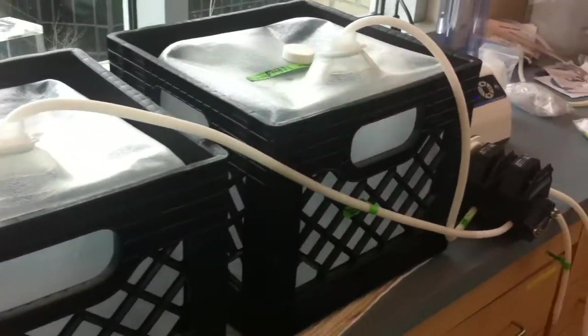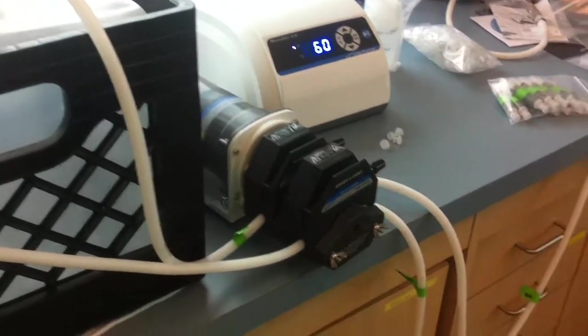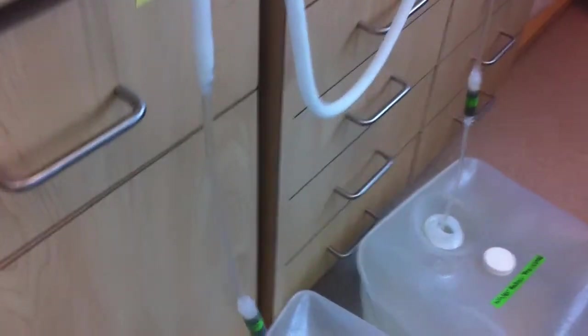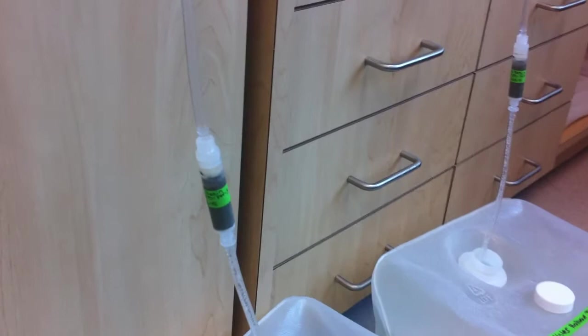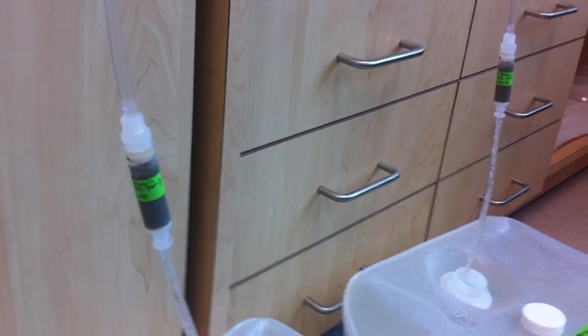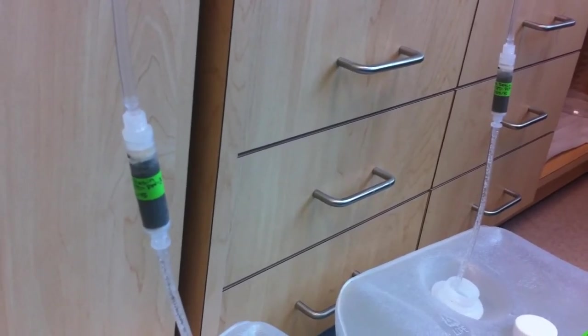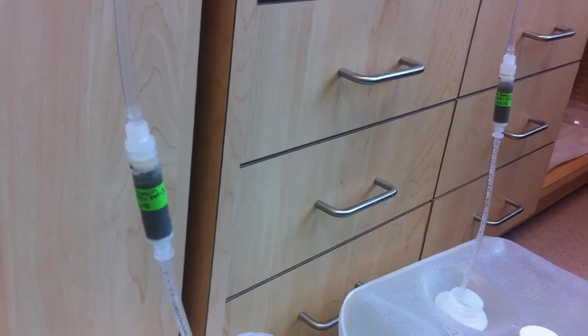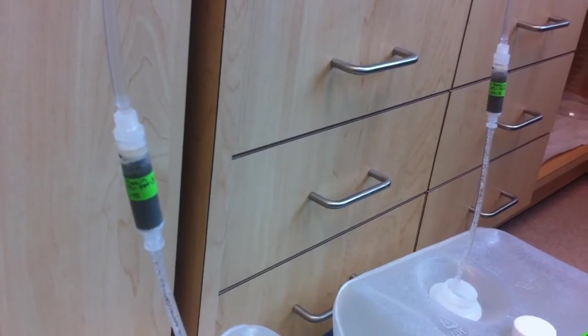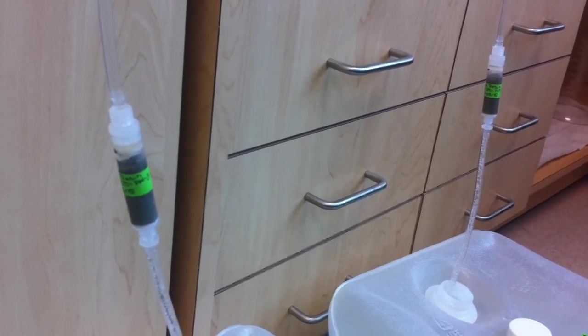We then pump that seawater using this peristaltic pump here on the bench top, through this tubing and down to these columns that are filled with resin. That brown resin that you can see is a special resin called potassium nickel ferrosyanide, and it's sticky for cesium — so almost 100% of the cesium in the seawater that gets pumped over the column sticks to that resin.